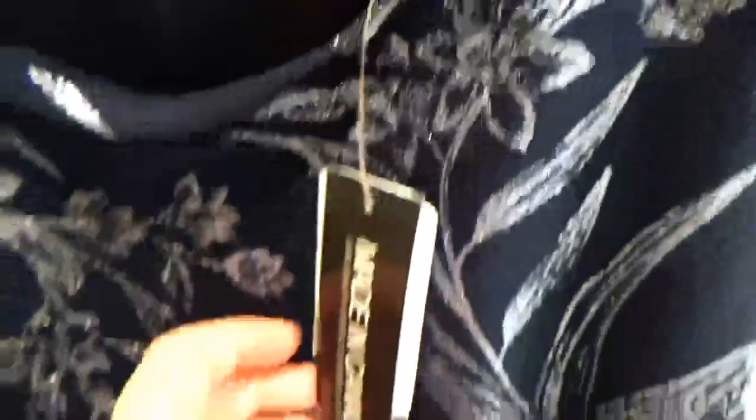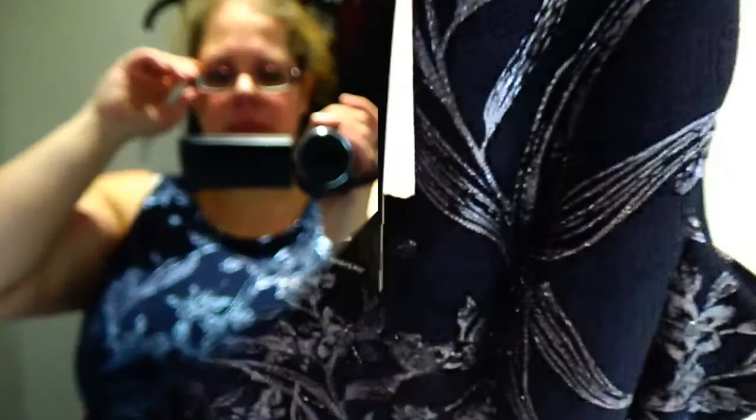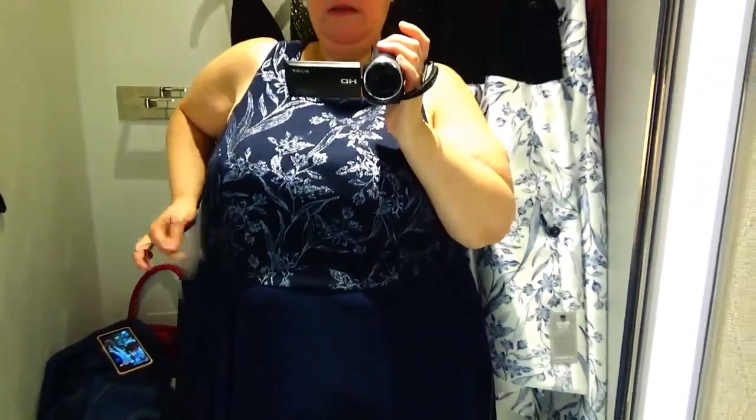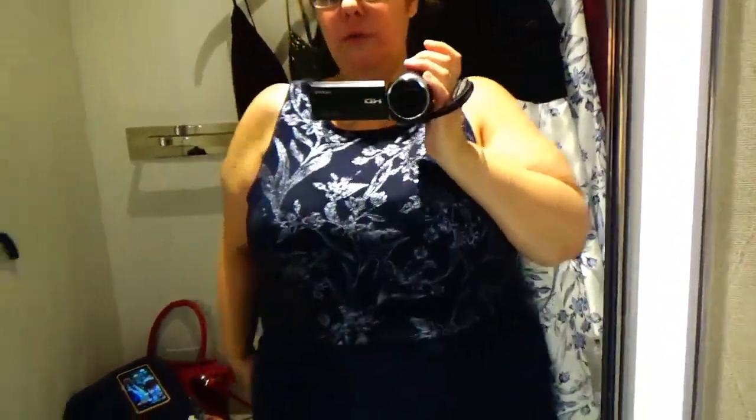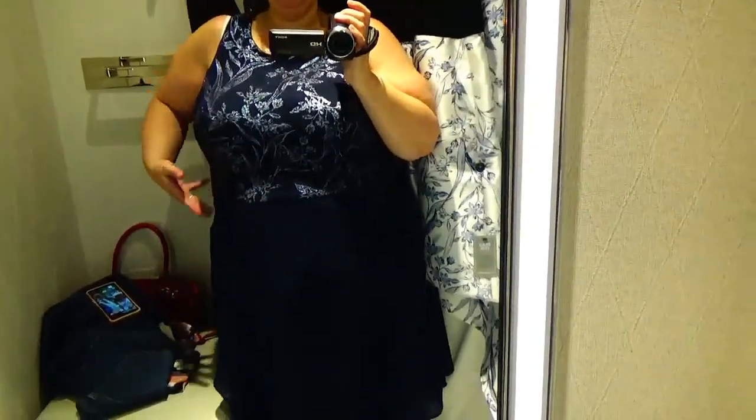Last up for the short dresses is this navy blue with silver threading floral, a cute little short dress. This is a 3X and the cheapest of the dresses so far at $198. A 3X is definitely our size here — this dress actually even has some space in it but fits nicely under the arms, not gaping open. The neckline is a little high for a fancy dress — I'd like something a little lower. But the chiffon on the bottom is nice, very flattering and flowy. It's a nice color. Definitely feel like I need something to go with it, maybe a little bolero.